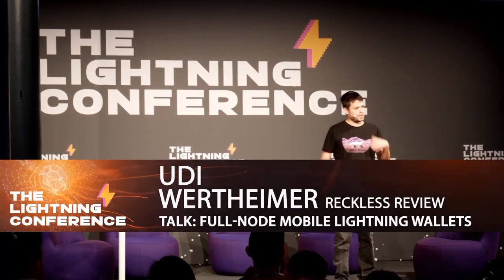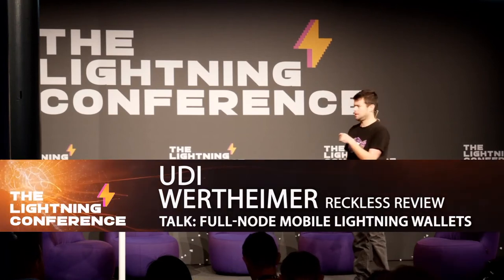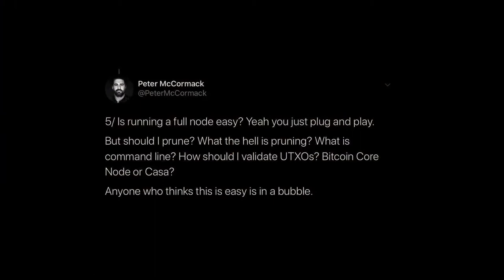You guys know Peter McCormack? He's hosting one of the most popular Bitcoin podcasts. Recently he had this tweet storm — he's calling it 'node gate.' He basically admitted that he never ran or tried to use a Bitcoin full node, even though he's very big on Bitcoin. People went crazy: 'You have to use a full node, it's easy!' And he basically said, 'Is it really easy? What does it even do? How do I configure it?' He says people who think it's easy live in a bubble. Can we do better for Peter, and really for everyone?